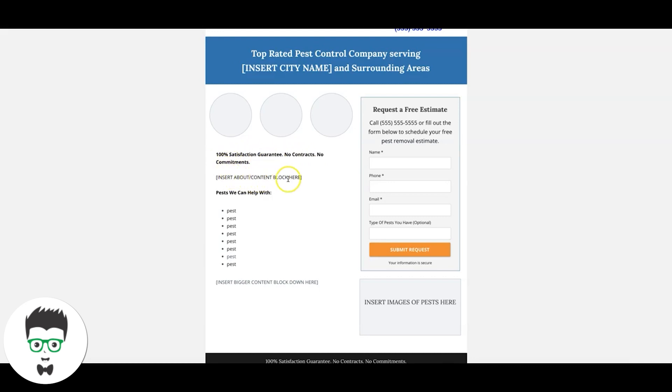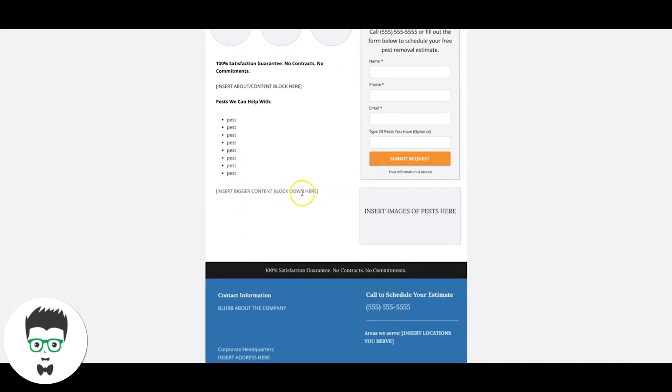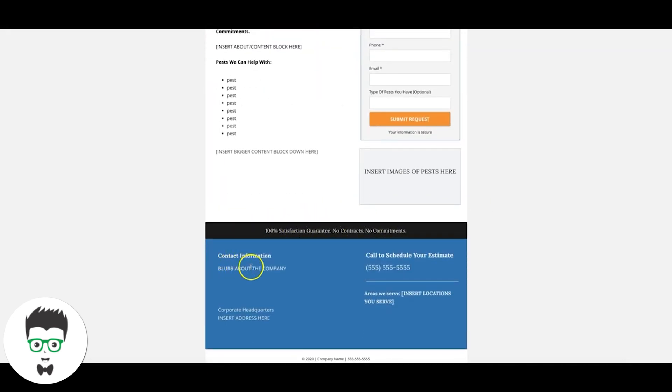Then a small benefit slash call-to-action section, an 'About Your Company' block with a paragraph or two, then 'Pests We Can Help With' listing all the pests you remove — really important. Then a final content block, a few images of pest types, and a contact form: 'Request a Free Estimate,' with a click-to-call number and a form to schedule your pest removal estimate. More benefits, contact information, company headquarters with a legitimate address, and 'Areas We Serve' listing all the cities. Final call to action: call to schedule your estimate, plus your ad extension number for Google Ads.